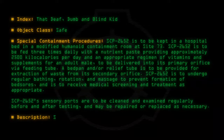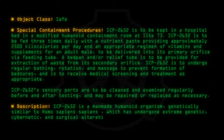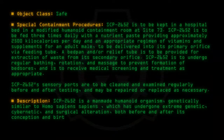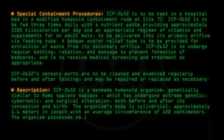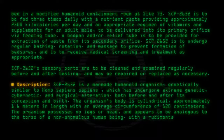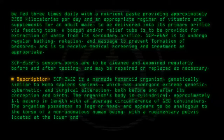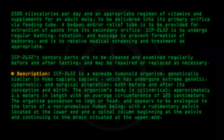Description: SCP-2652 is a man-made humanoid organism genetically similar to Homo sapiens sapiens, which has undergone extreme genetic, cybernetic and surgical alteration both before and after its conception and birth. The organism's body is cylindrical, approximately 1.6 meters in length, with an average circumference of 120 centimeters. The organism possesses no legs or head, and appears to be analogous to the torso of a non-anomalous human being, with a rudimentary pelvis located at the lower end and a spinal column beginning at the pelvis and continuing to the brain situated at the upper end, with the digestive, respiratory and pulmonary organs located between.